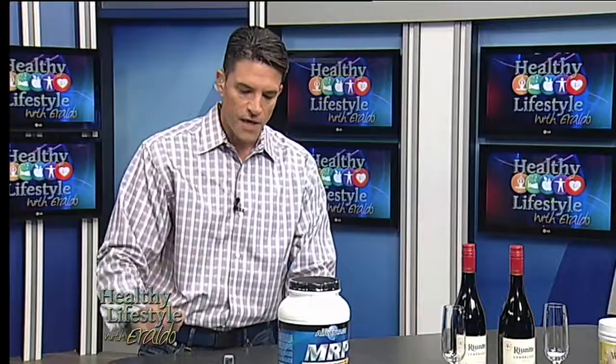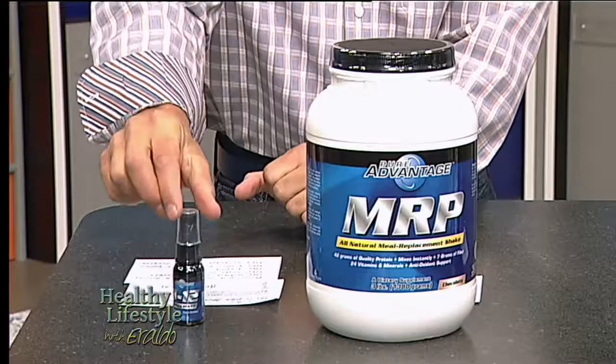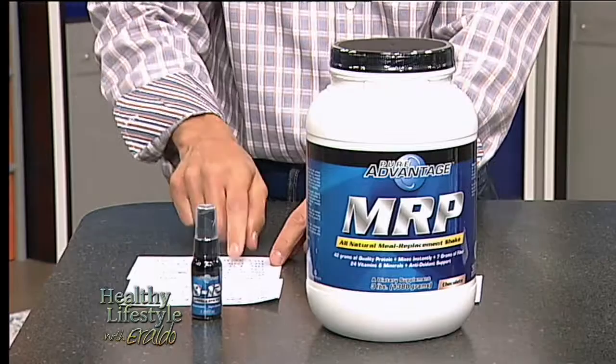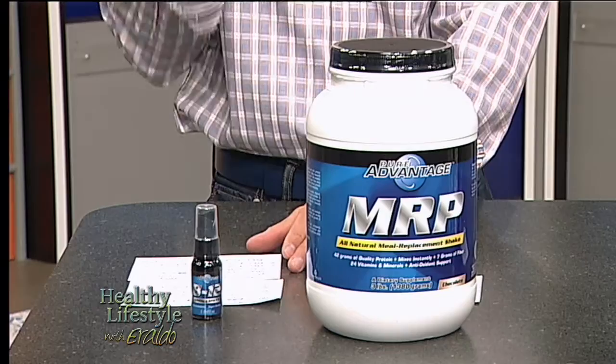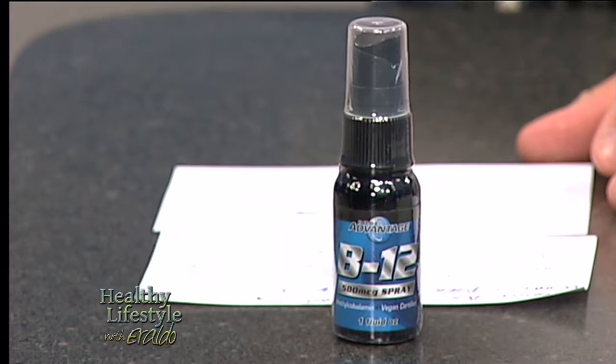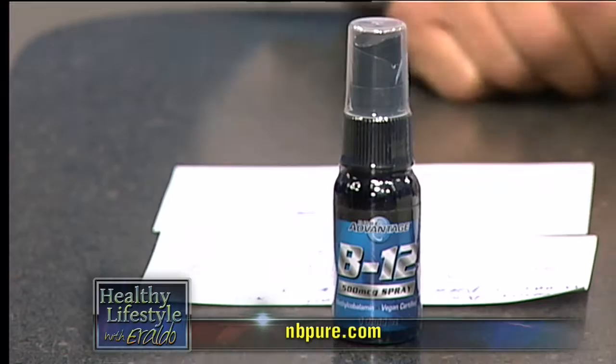Over here on the right is the NB Pure B12 Spray. You simply remove the cap and spray it into your mouth. It's a good form of vitamins and minerals. It plays an integral role in your neurological activity. It may increase your energy levels, improve your sleep, reduce stress, protect you against nerve damage, and it may also increase mental alertness. So if you're dragging a little bit and you want that little kick, that's exactly what will do it for you.